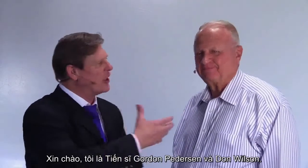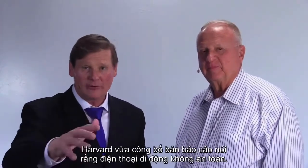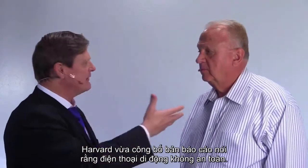Hello, I'm Dr. Gordon Pedersen with Don Wilson, and we're concerned about cell phone safety. Harvard just released a report and it said the cell phone isn't safe. What do you think about that?